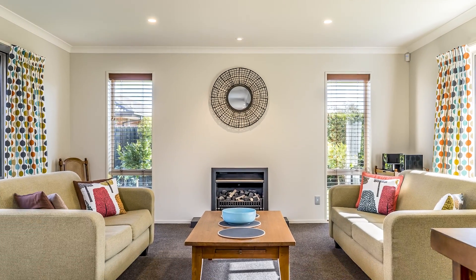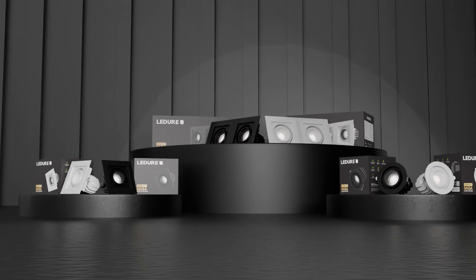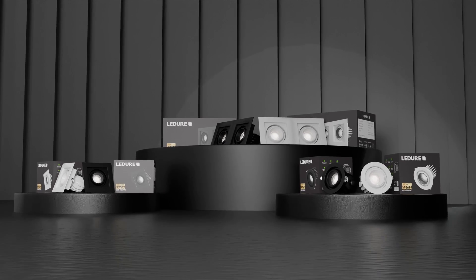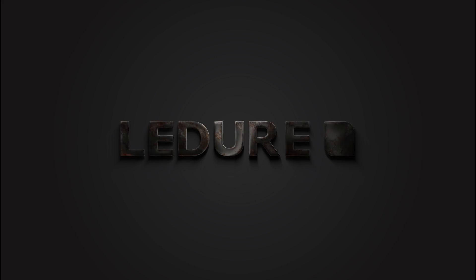Saga Cobb transcends the ordinary, transforming spaces into immersive experiences of light and shadow. Saga Cobb by Lador Lightings Limited — illumination where inspiration and every moment are an expression of timeless elegance. Lador, beyond innovation.